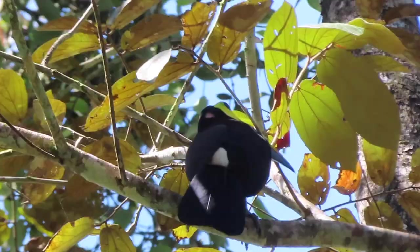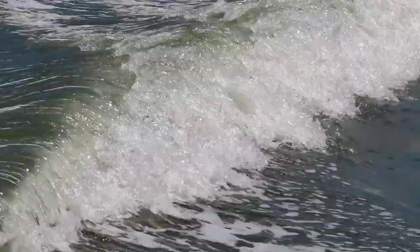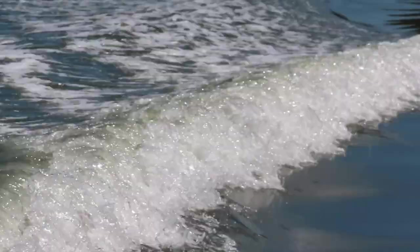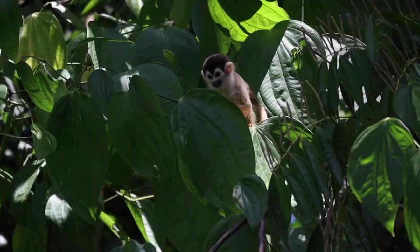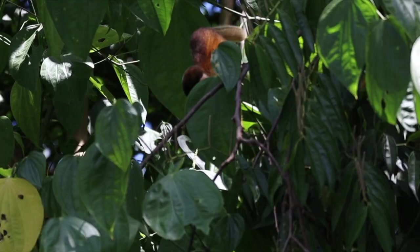Putting the Sierpen mangroves on your itinerary for Costa Rica really is worth your time and will most definitely not disappoint. It is also one of the very few, if not the only place in Costa Rica where you can spot the titi monkeys.